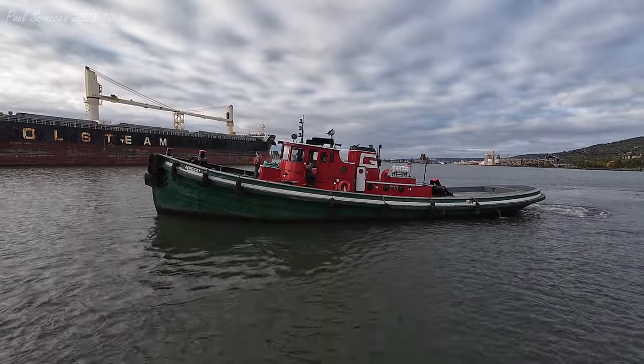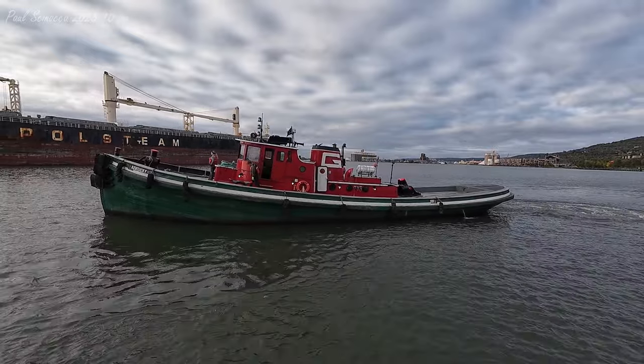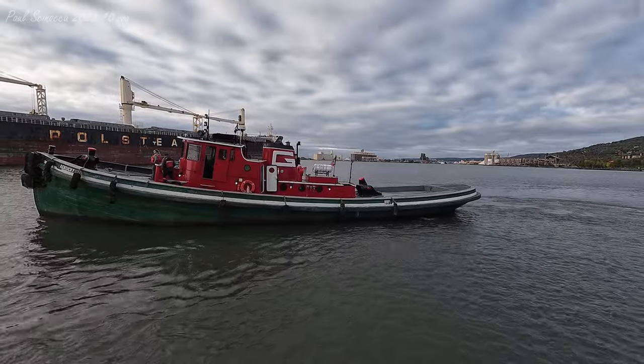A little tug assistance coming up from the G-Tug Kentucky.